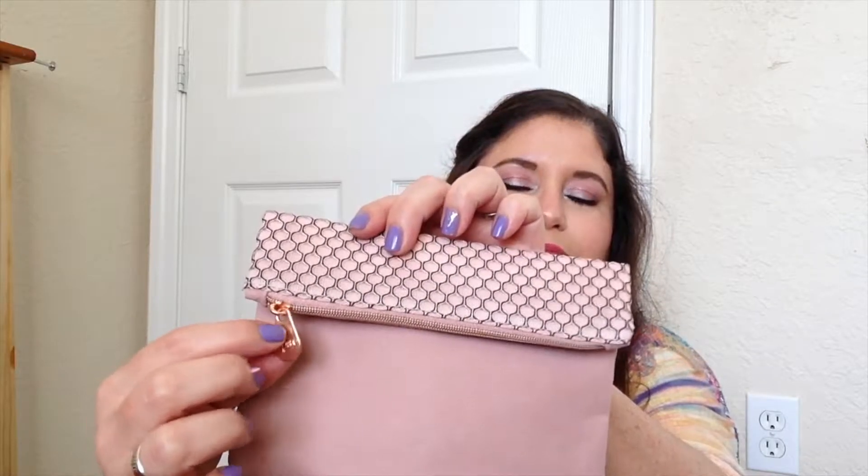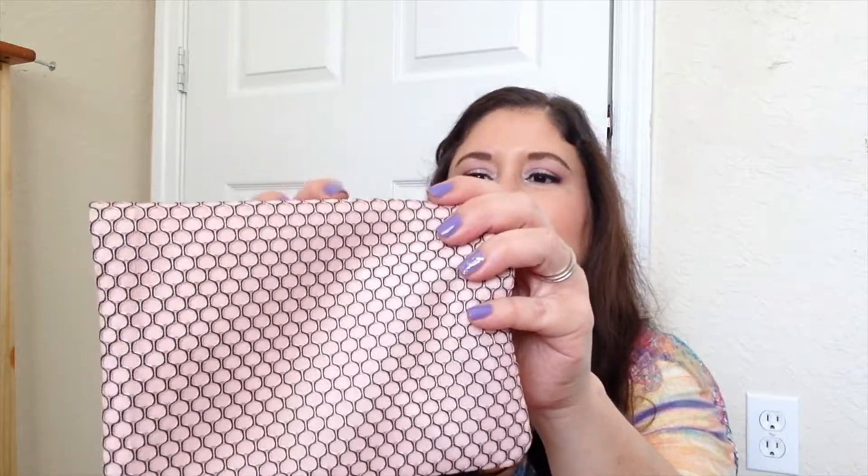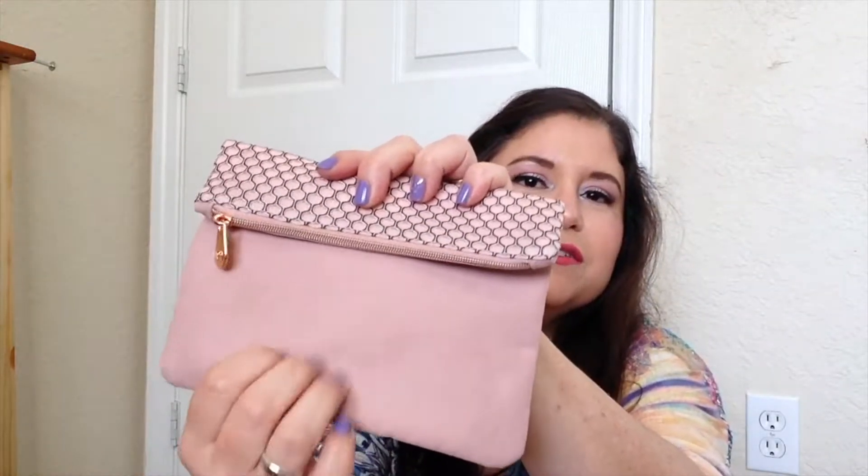First I want to go ahead and speak about the bag that they put all my little items inside. As you can see it's like an antique rose color. It does have a little charm for the zipper and it's in rose gold — very pretty. It has this detail, it's very soft. The card says 'you are beautiful, pass it on — pretty is as pretty does,' and you can share this card with someone who could use a little love.